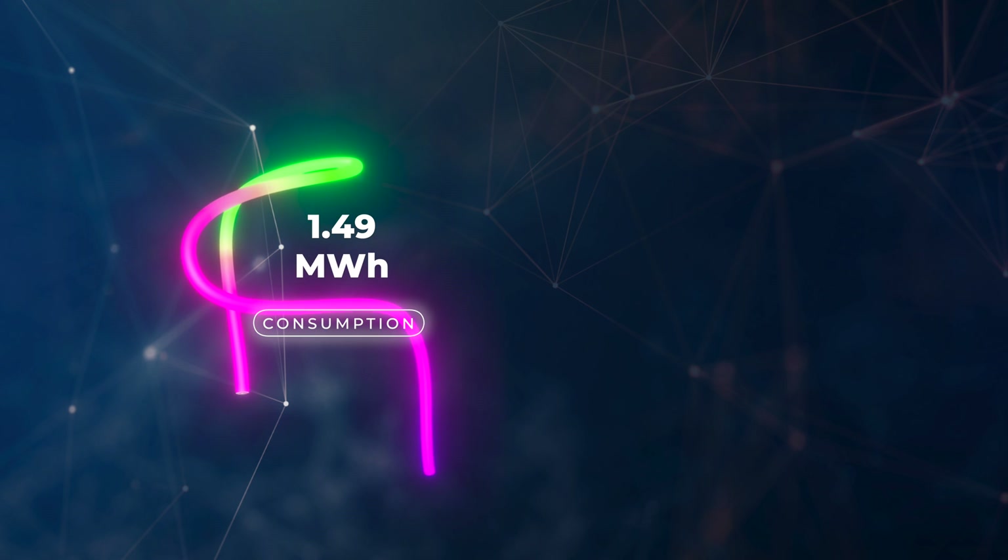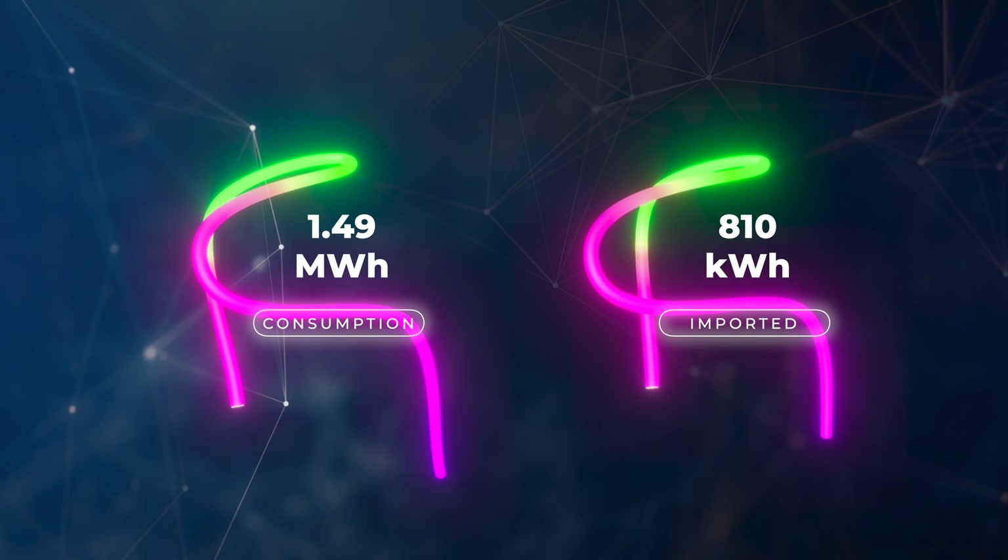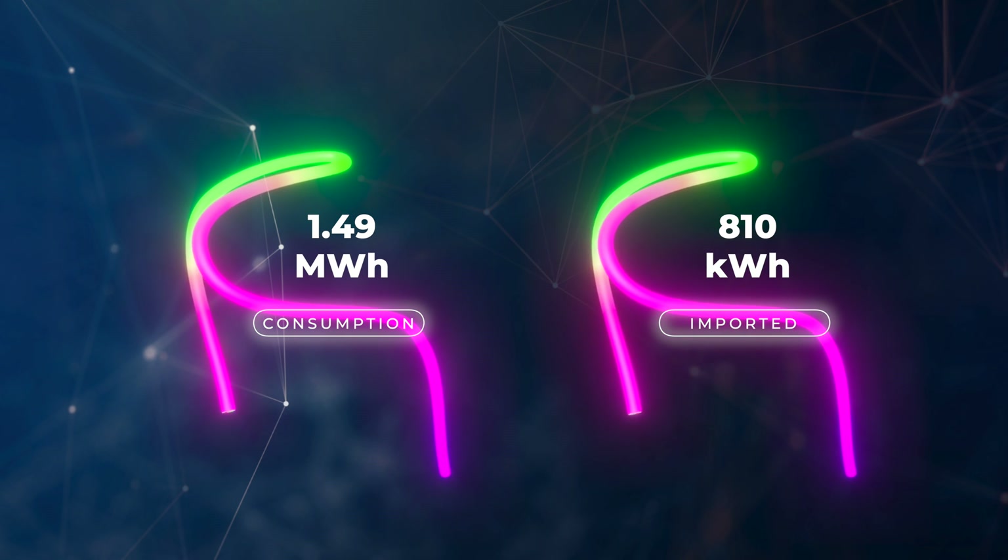In terms of how much the house consumed — me and my wife work from home, we've got multiple servers and computers running all the time, so we are a generally high energy usage household. We consume a lot, but we import pretty much all of it off-peak. Our house consumption was 1.49 megawatt hours of electricity, but we only exported 810 kilowatt hours. For the month of March we're only paying five pence per kilowatt hour for all the energy we're importing, so it still results in a relatively low bill.